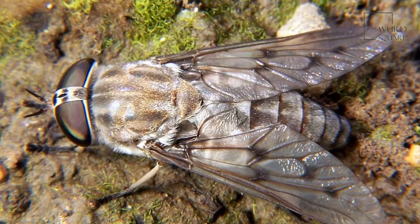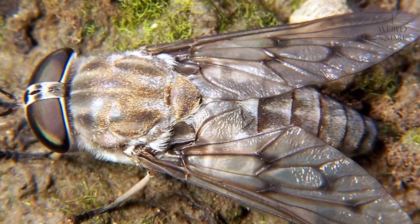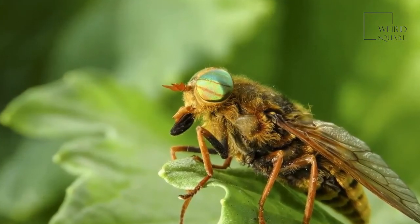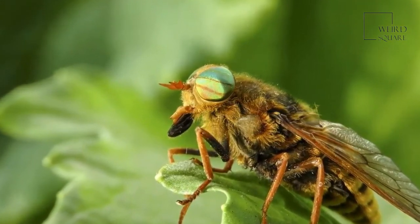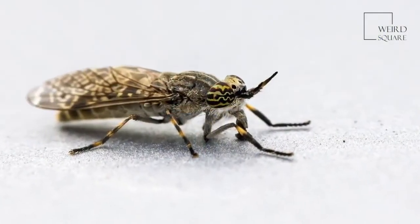The horsefly's bite is not only painful but can spread diseases such as anthrax. A horsefly larva has a siphon at the end of its body that allows it to breathe air if it lives in water. The horsefly larva also bites — hard.